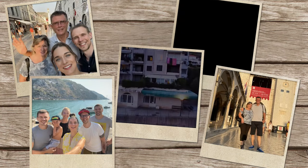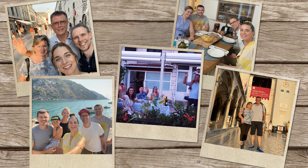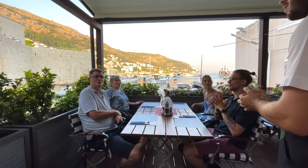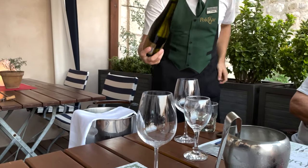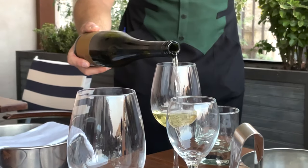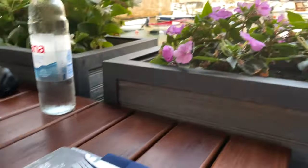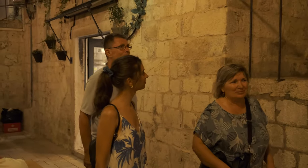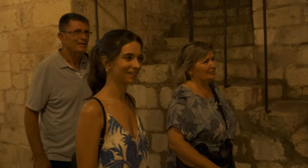My godparents are from Dubrovnik, so I spent almost every summer here during my childhood in the 90s — they are the main reason I love coming back. Since 2021 was one of the most crowded tourism seasons ever despite the pandemic, and my godparents both work in tourism, it wasn't easy to match schedules — but we did manage to meet a couple of times. One evening we took them for a nice dinner at Restaurant Poklisar, where the view, service, and food were simply perfect. Afterward we walked around the old town while my godmother and godfather told us interesting stories about their early relationship in Dubrovnik. It was really lovely.